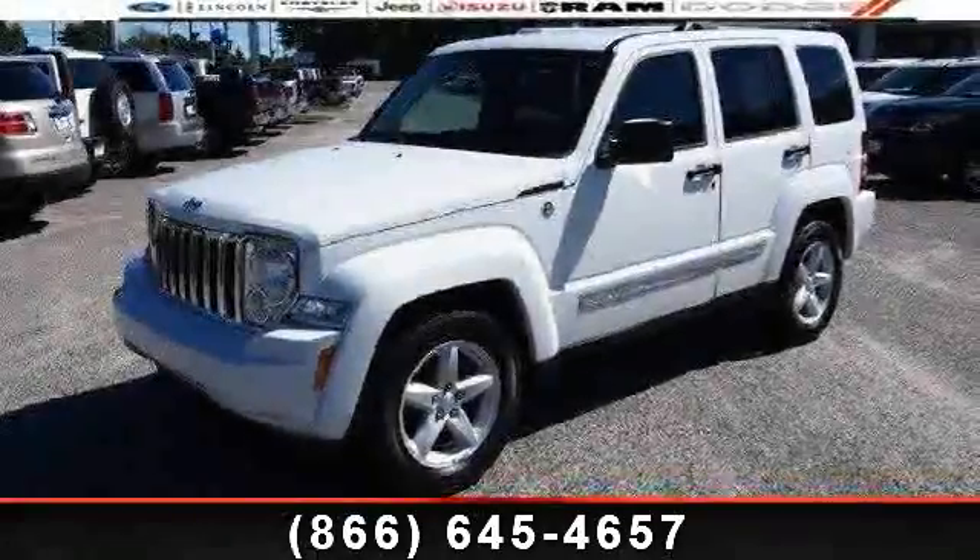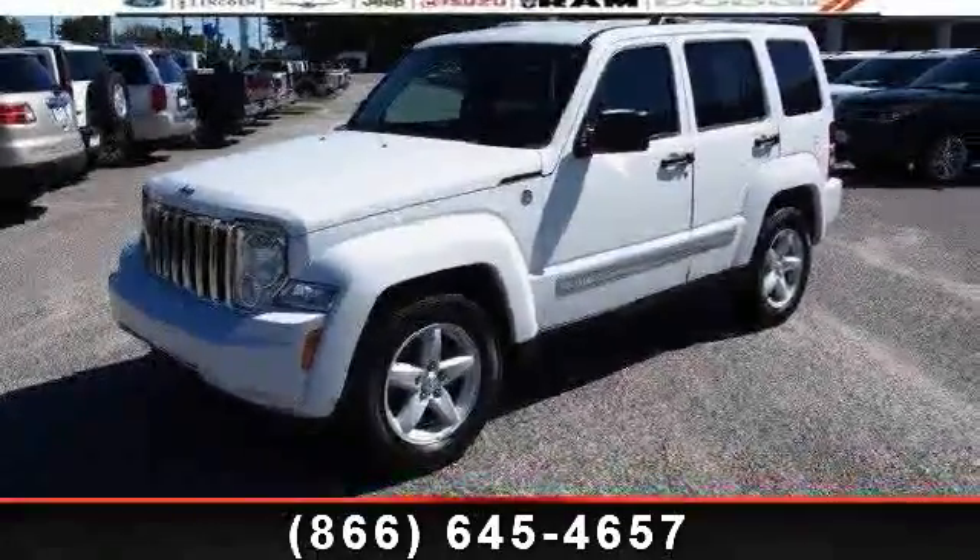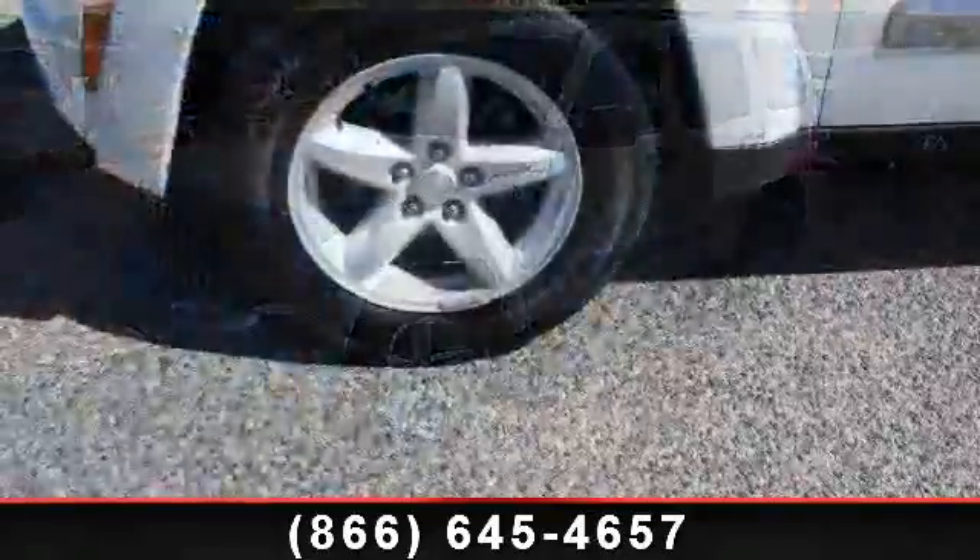Imagine yourself in this 2012 Jeep Liberty Limited. This may be the set of wheels you've been looking for.